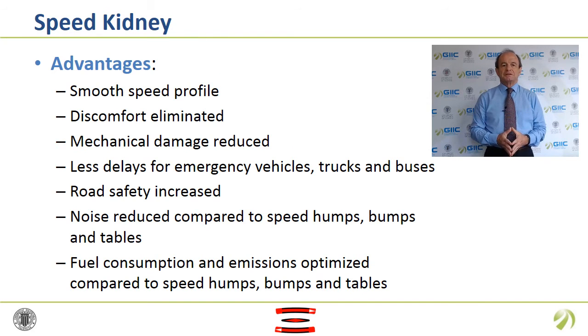The Speed Kidney facilitates many advantages, avoiding the majority of current problems. Passenger cars' speed is moderated instead of locally reduced. The curved path allows cars to circulate smoothly without hard brake application, making speeds more uniform along the segment. Drivers and passenger discomfort is rejected. Drivers that circulate at an adequate speed can pass without any wheel over the main speed hump, so mechanical damage on the car is reduced. Delays on emergency vehicles, trucks and buses are minimized.